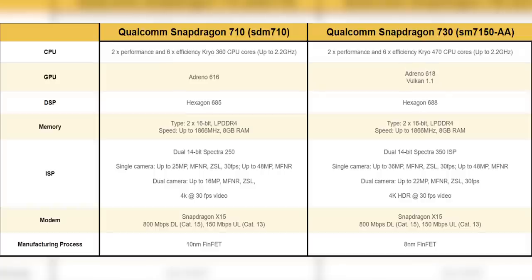The GPU here is the Adreno 618, a step up from the 616 on the Snapdragon 710. Again Vulkan 1.1 and 20% better power efficiency. The ISP and DSP have also been upgraded — the basics you need to know: it can support more megapixels even with multiple cameras and is supposed to produce much better quality images.